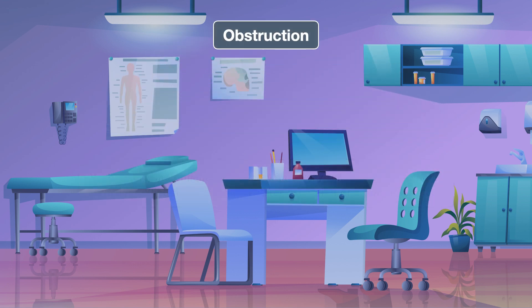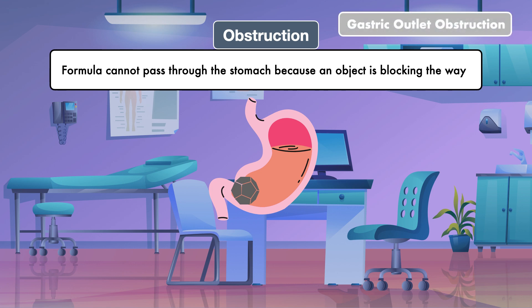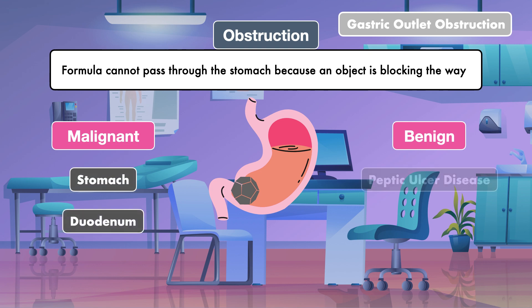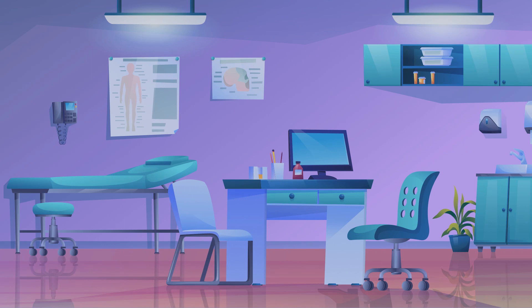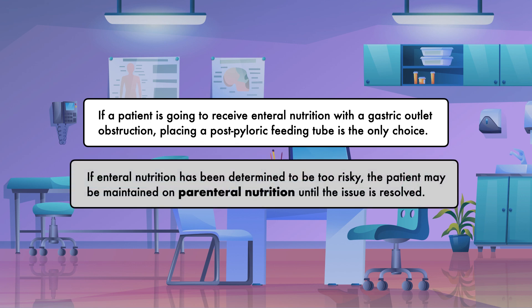With mechanical obstruction, formula cannot pass through the stomach because an object is blocking the way. This is often referred to as a gastric outlet obstruction and can be categorized as malignant or benign. For malignant, we have cancer of the stomach and duodenum. For benign, we have conditions like peptic ulcer disease, which can result in significant buildup of scar tissue; chronic pancreatitis, where the inflamed pancreas compresses the surrounding organs; and gastric bezoar, which is a collection of indigestible material like dietary fiber or hair. If a patient is going to receive enteral nutrition with a gastric outlet obstruction, placing a post-pyloric feeding tube is the only choice. If enteral nutrition has been determined to be too risky, the patient may be maintained on parenteral nutrition until the issue is resolved.